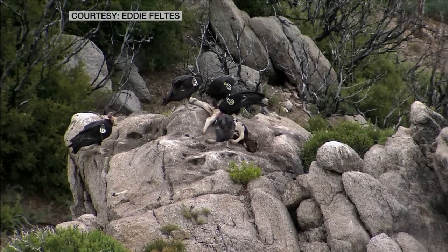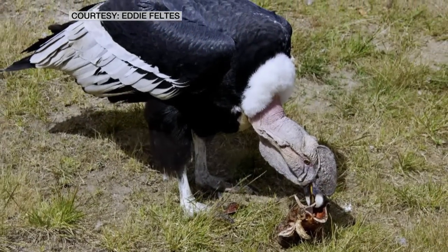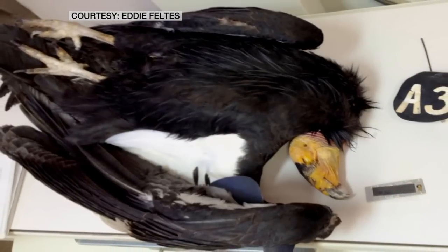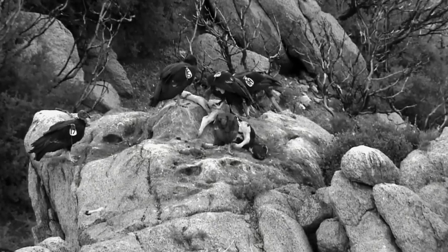The thing that's most disheartening is the lead poisoning, because again, it's man-caused. We're putting them into extinction. As part of Nature's cleaning crew, California condors eat dead animals. They often feast on game killed by hunters using lead bullets, and when they accidentally eat a bullet fragment, that lead poison gets into their systems.